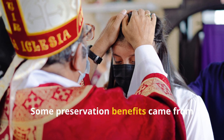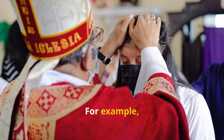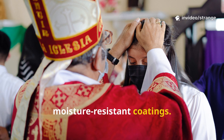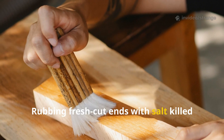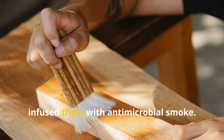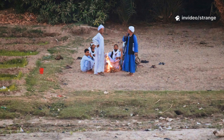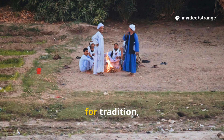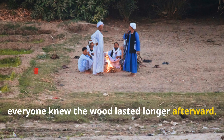Some preservation benefits came from customs that had spiritual meanings but practical outcomes. Anointing beams with holy oils provided moisture-resistant coatings. Rubbing fresh-cut ends with salt killed bacterial growth. Burning herbs beneath drying beams infused them with antimicrobial smoke. In many villages, these rituals were insisted upon not just for tradition, but because everyone knew the wood lasted longer afterward.